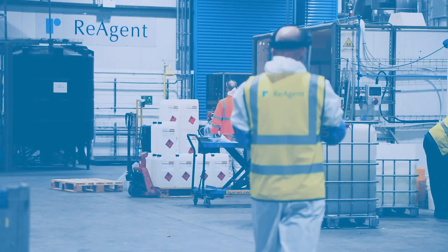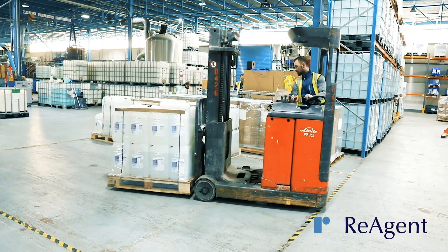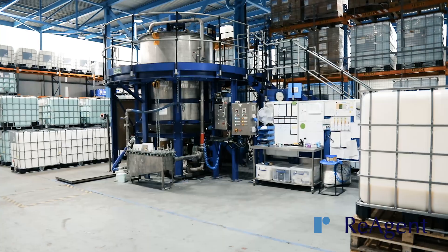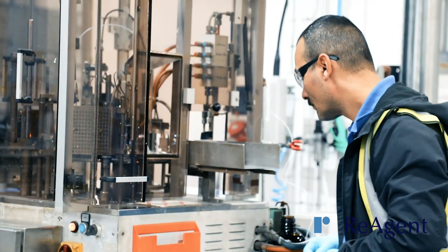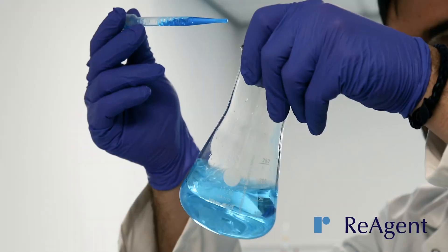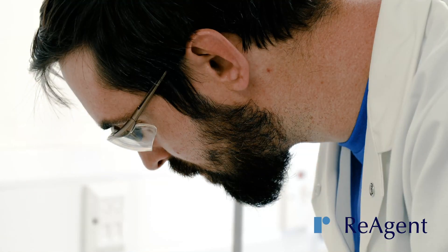Reagent has been providing contract manufacturing services for more than 40 years to companies of all sizes, from SMEs right through to blue chip corporations. This experience means we can set up a service that's specifically designed to suit your needs and provides all the technical support, quality control and contract guarantees you need.